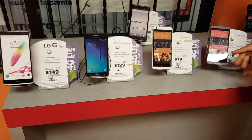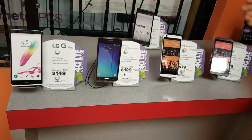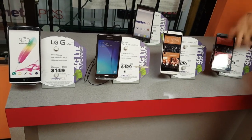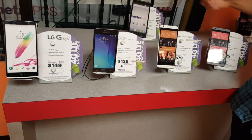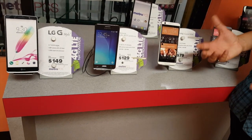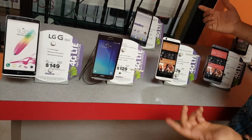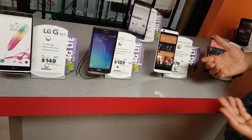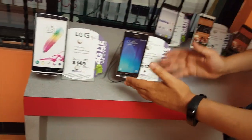The HTC Desire 626 — I loved it when it first came out, but I was wrong. Almost every week someone returns this phone. I think the main issue, same as the ZTE Z-Max, is that you can't remove the battery. If anything goes wrong, there's not much you can do. It has a 5-inch LCD display and 1GB internal memory, but too many problems. I don't recommend it.